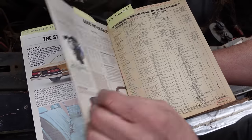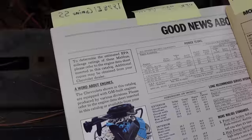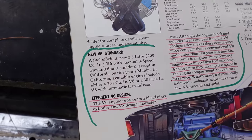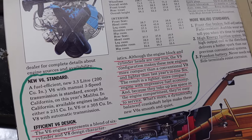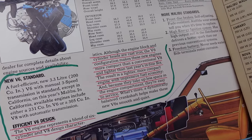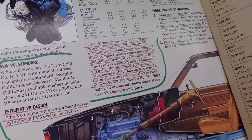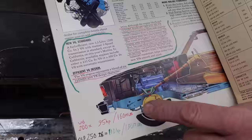Here's an important note about GM engines — they're talking about different engines from different plants. This is when GM was getting sued for putting Oldsmobile engines in Cadillacs. But here we have: new V6 standard, efficient V6 design. The V6 engine represents a blend of six-cylinder and V8 design characteristics. Although the engine block and cylinder heads are cast iron, the V6 configuration makes these engines more compact than a conventional V8 and lighter than last year's inline six. The 200 cubic inch V6 had 95 horsepower and 160 foot-pounds.